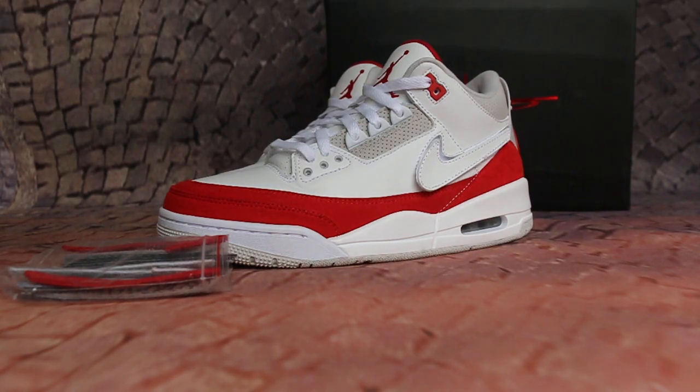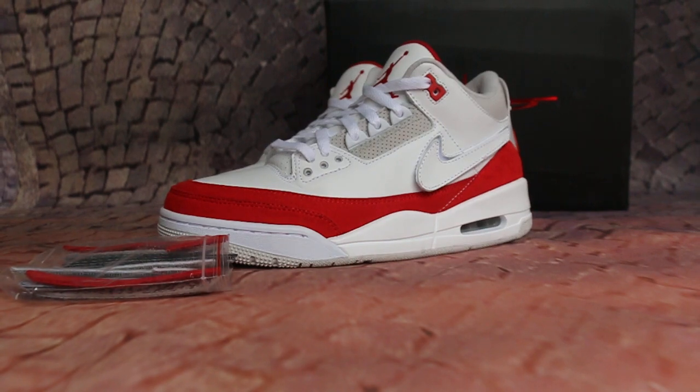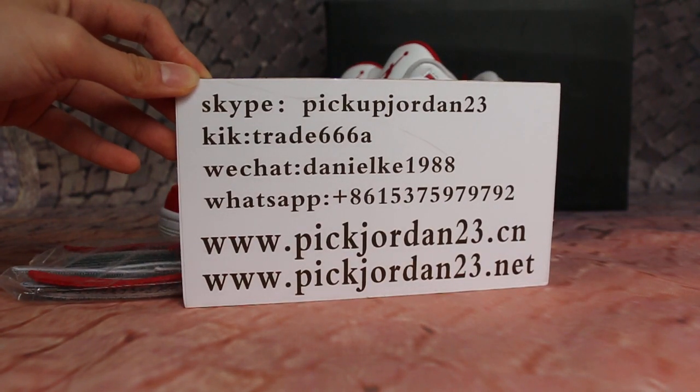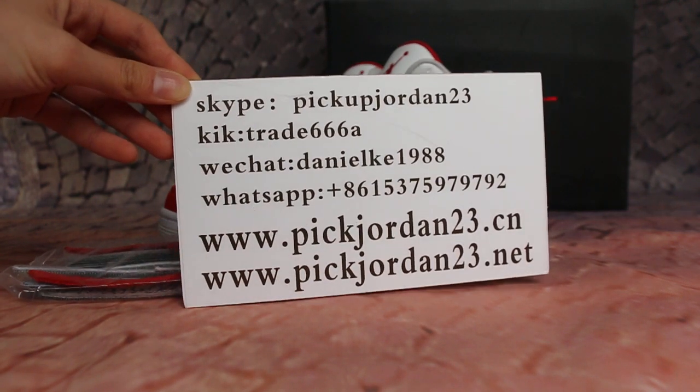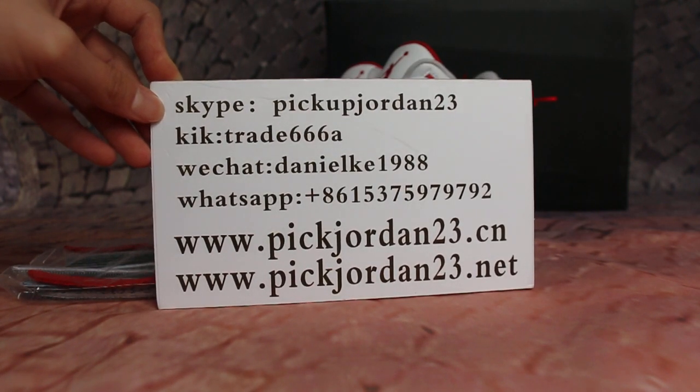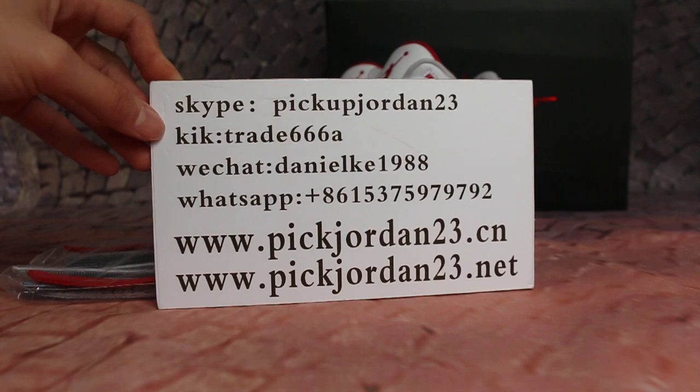Hello guys, this is AB from bigjordan23.xiao and bigjordan23.net. Please feel free to contact us on Skype, Kik, WeChat, or WhatsApp. You can also search our website to place your order, and please subscribe to my YouTube channel for more.